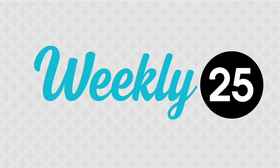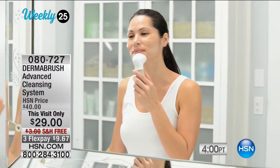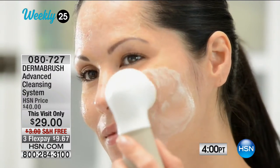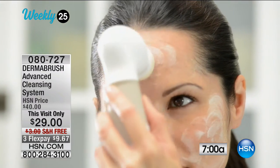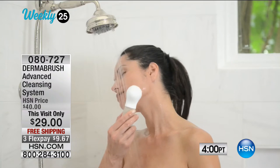I wanted to tell you about our Weekly 25 to get us off on the right foot. Every week our special curators pick a brand new 25 items they really want to highlight for you. Today we're highlighting the Dermabrush Advanced Cleansing System. This visit it's $11 off — it's $29 — and we're shipping it to you for free. This actually exfoliates and cleanses.